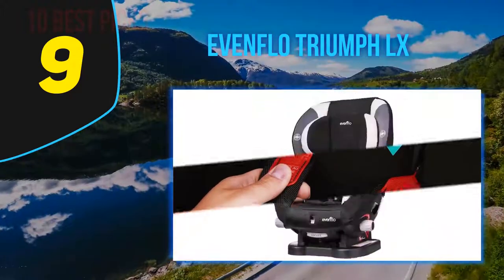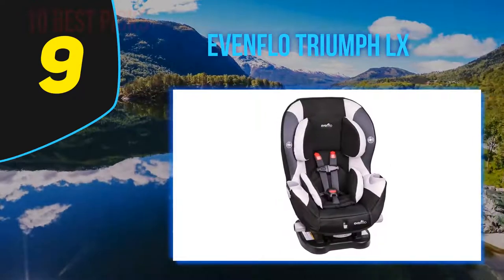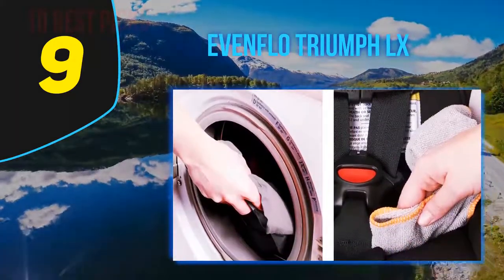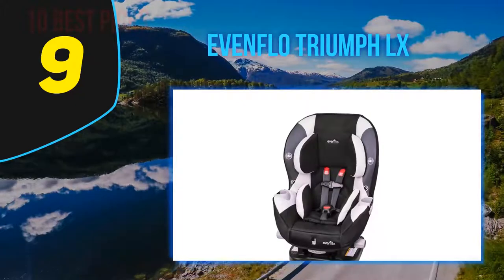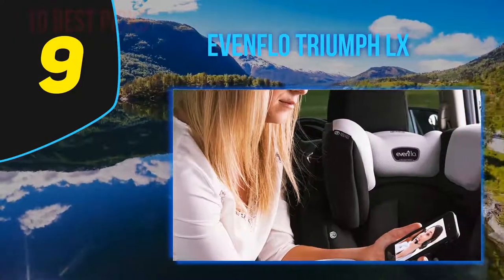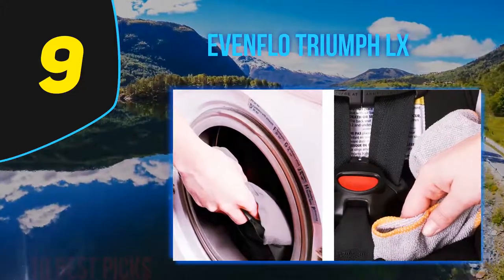It also has an upfront adjustment to change the recline position. If you are looking for the best convertible car seat for tall babies, look no further than the Evenflo Triumph LX. It also comes with two cup holders and a removable pillow. The walls of the seat are deep and have been side impact tested. Your child can rear face from 5 to 40 pounds and forward face from 22 to 65 pounds. These are also certified for aircraft use.